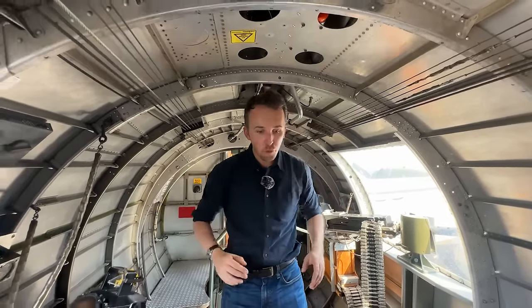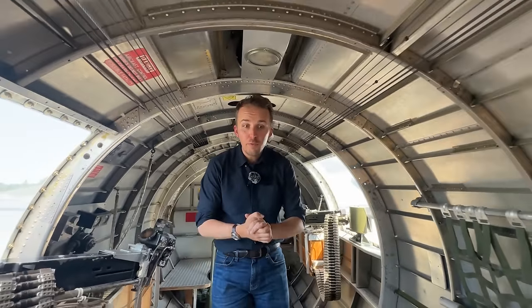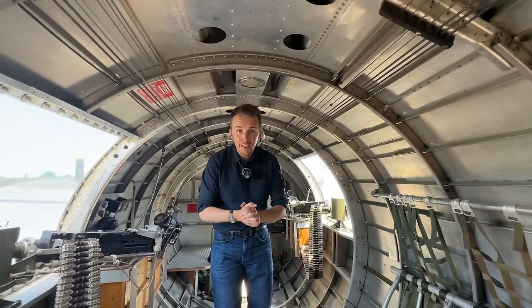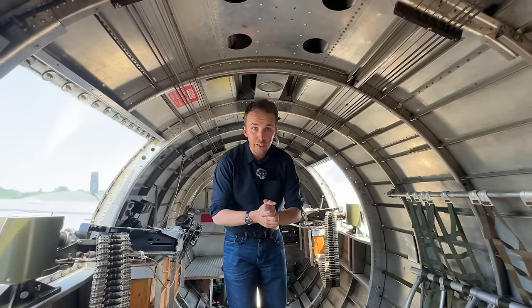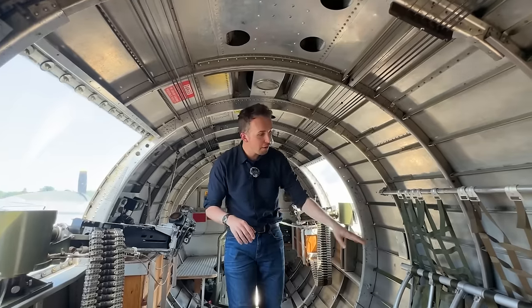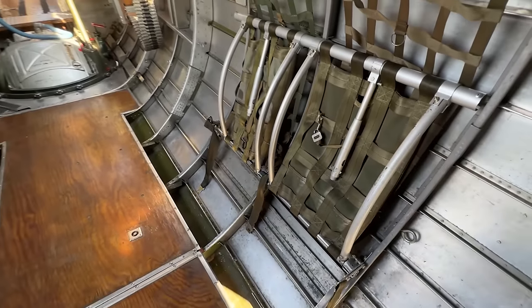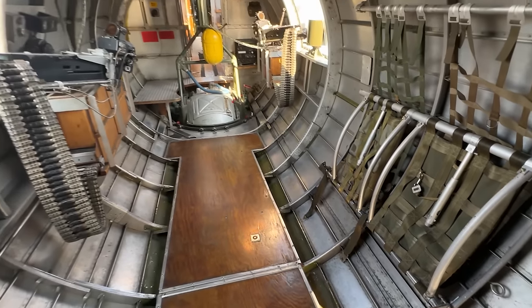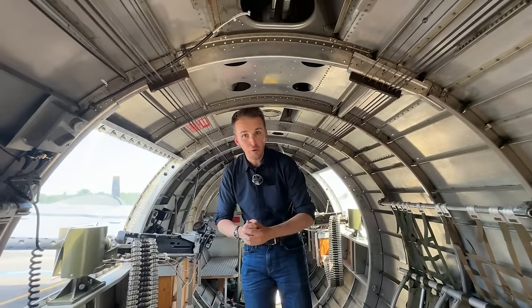Let's move further back towards the tail. Just a reminder: Sentimental Journey is offering living history flight experiences where you can actually be on board this B-17 in-flight. Some of the positions you see here are seats you could experience that flight from. That's really cool — definitely check out the description below for more information.